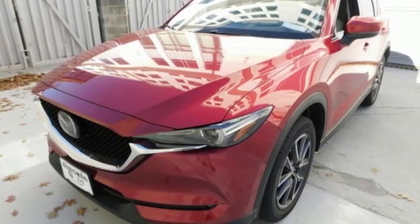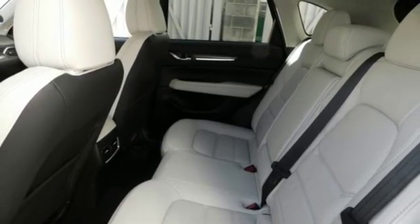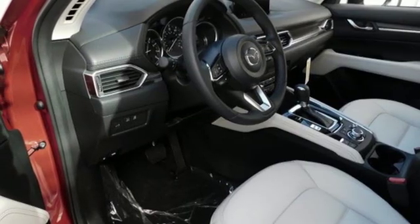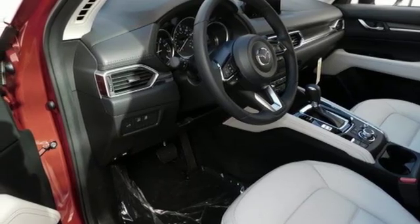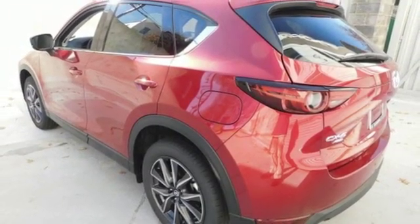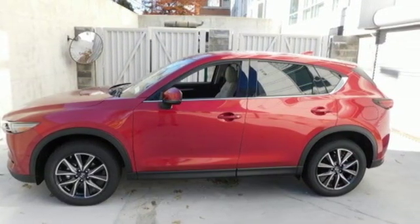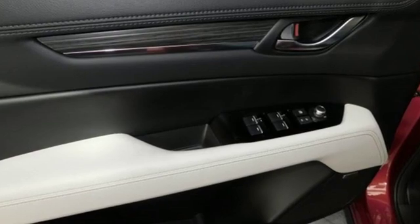Inline four-cylinder engine, dual-zone climate control, external memory control, auto-dimming rear-view mirror, heated steering wheel, power heated mirrors, voice activation, power sliding and tilting sunroof, doors and push-button start proximity key, and heated leather sports seats.